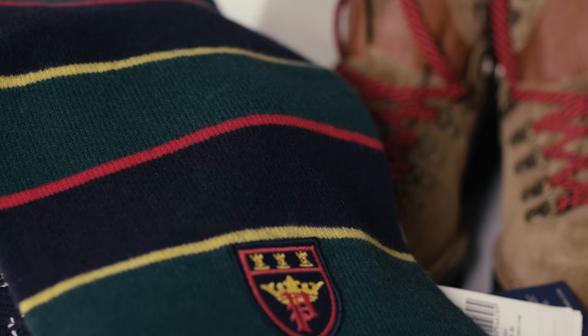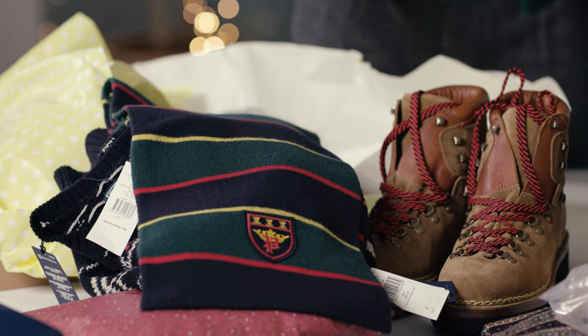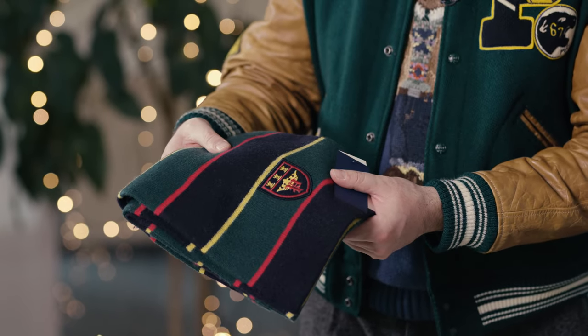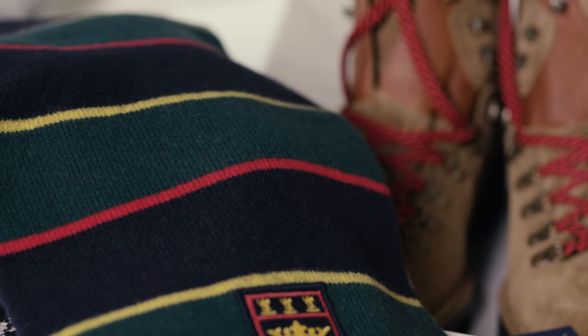A very nice collegiate scarf, collegiate colors and a nice collegiate patch right here. I got this item from the Polo Ralph Lauren outlet store for a very nice price. Very nice scarf.